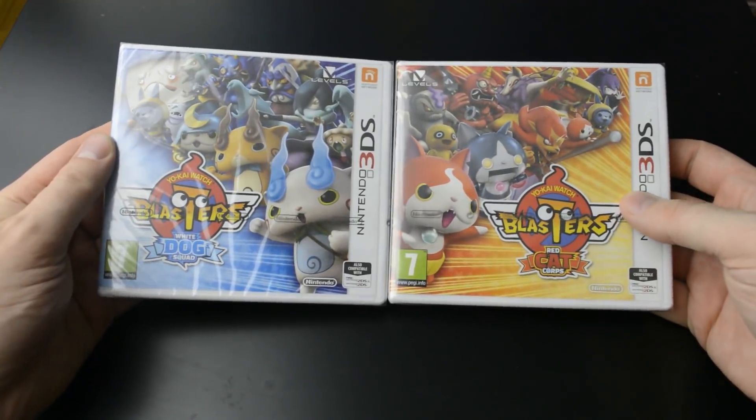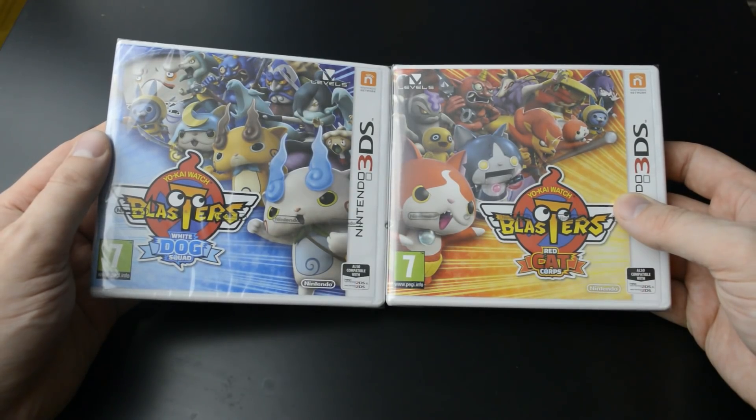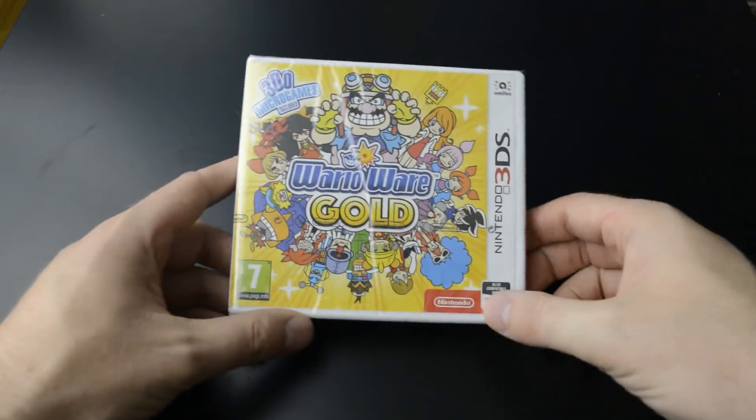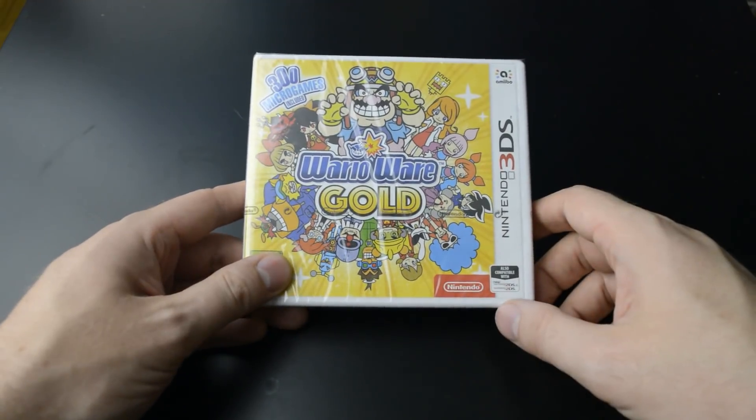Then for the 3DS, we got here the double feature Yo-Kai Watch Blasters: White Dog Squad and Red Cat Corp. And then we have WarioWare Gold, which — I just love WarioWare.